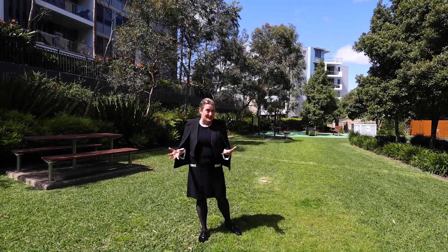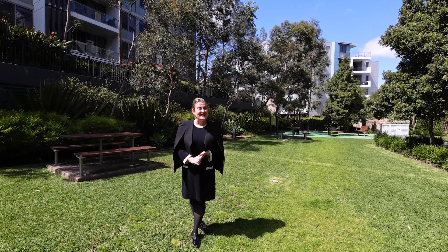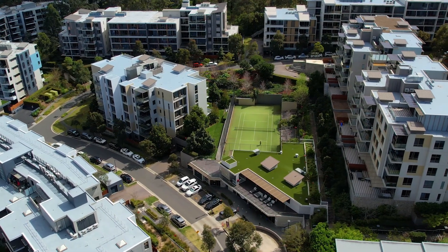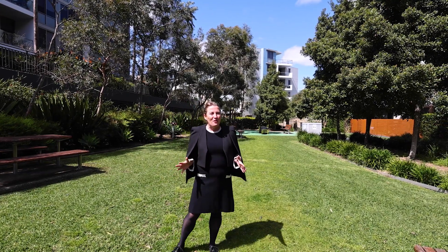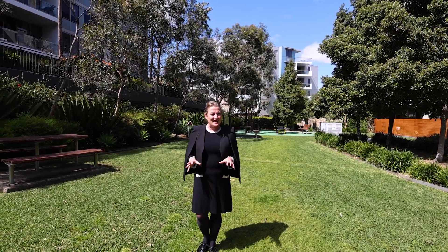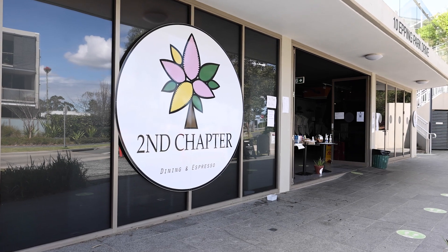Talking about resorts — resorts normally have pools and tennis courts, and this one certainly does as well. It actually has two indoor swimming pools, a tennis court, an indoor gym, and also a sauna. There is really everything here you could possibly want.